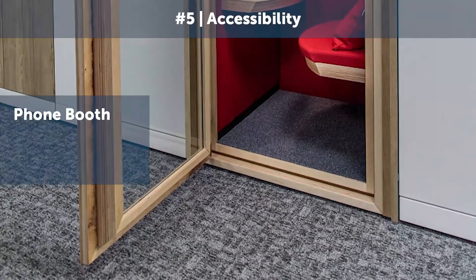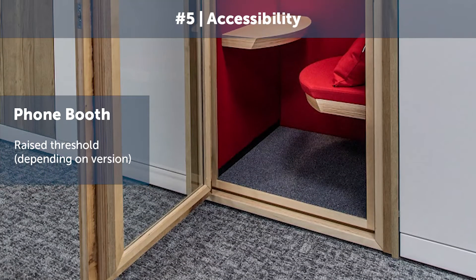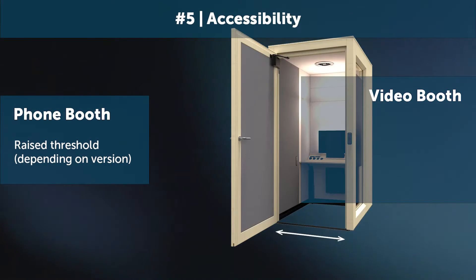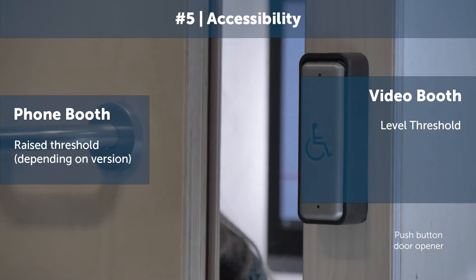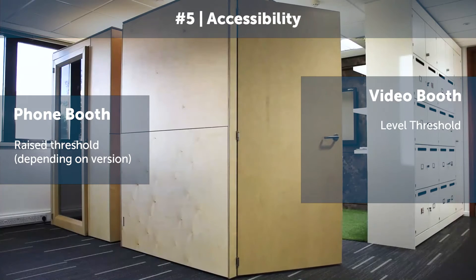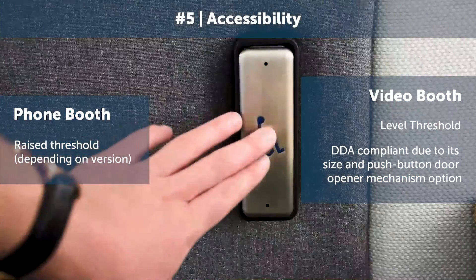The fifth point is accessibility. The original phone booth has a raised threshold, meaning there's a step in and out of the pod, whereas the video booth has a level threshold, meaning there's easy access for wheelchair users. There is also a push button so the wheelchair user can easily open the door.